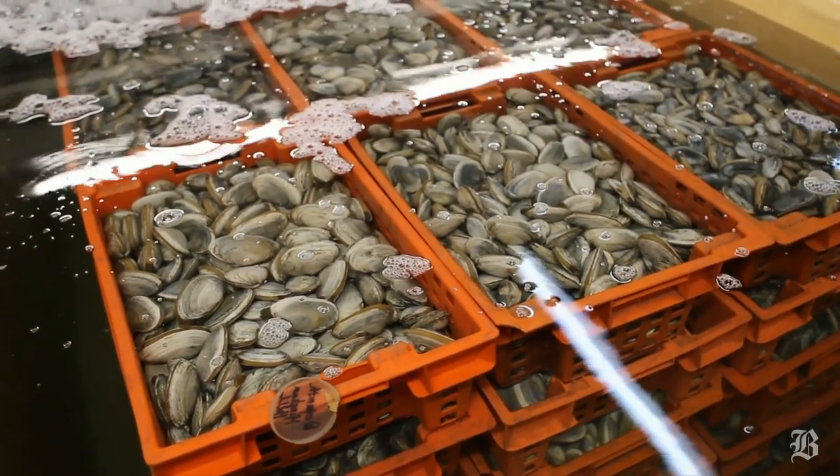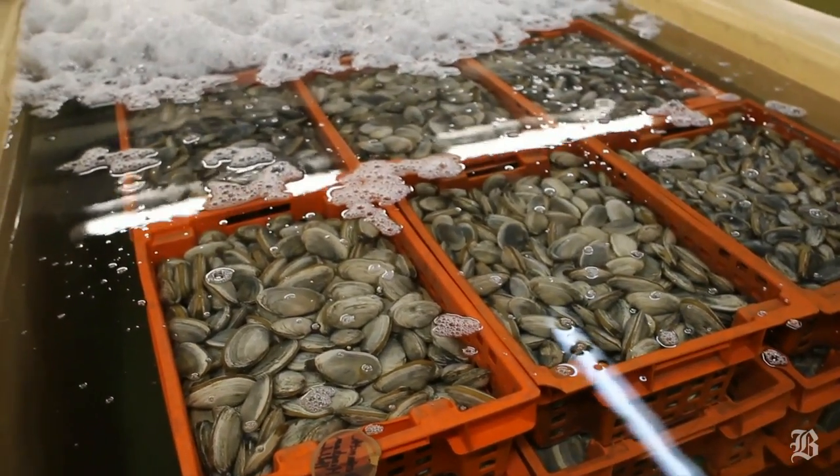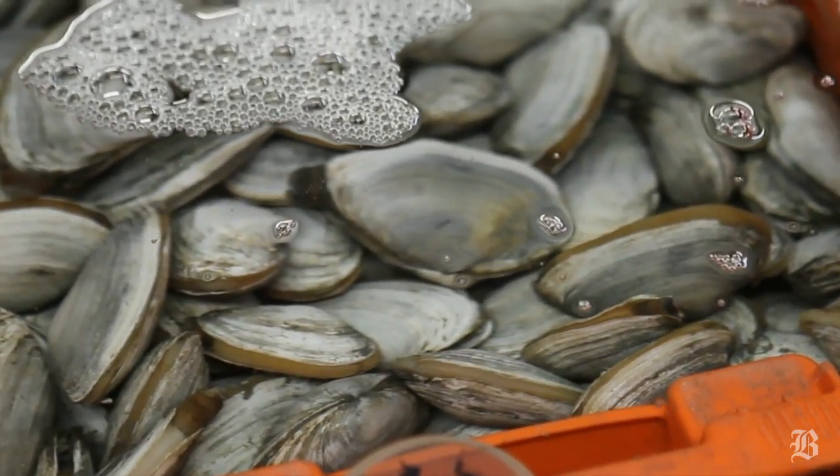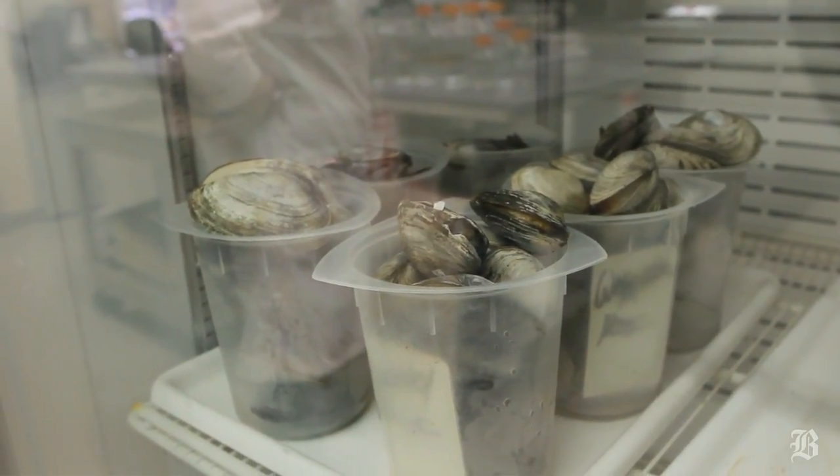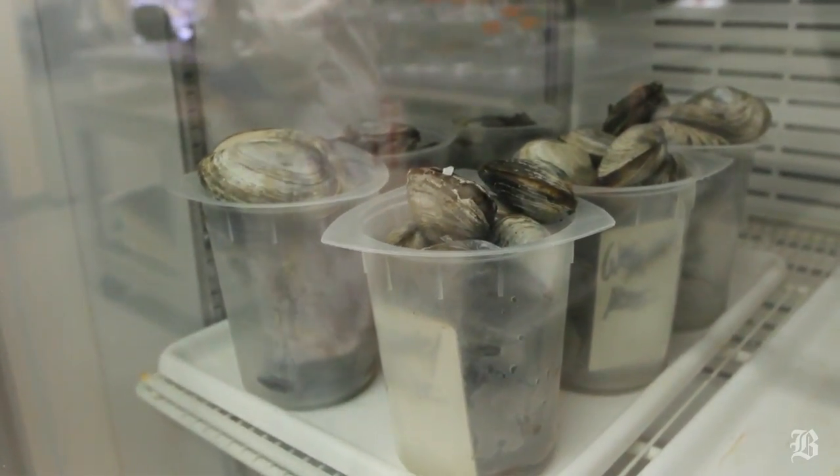The shellfish will naturally pump looking for food, and over the course of those three days, they'll discharge any bacteria or viruses that are in their gut, and that will be sterilized and killed by the UV light. The areas represented here are Boston, Quincy, and Guayman.